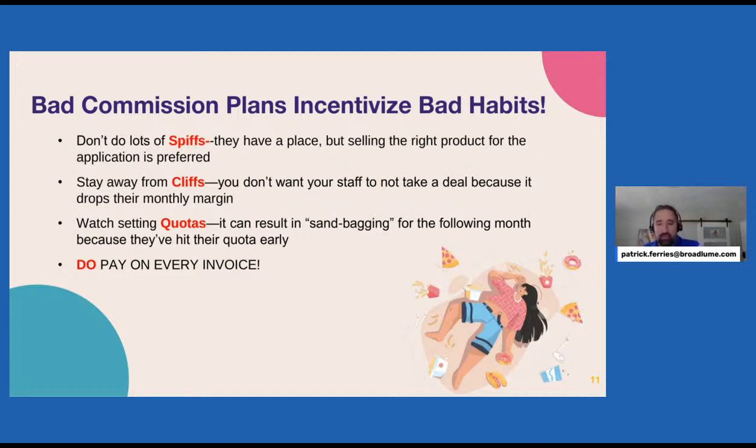Quotas work the same way. Maybe you give a bonus when a rep hits $100,000 in volume that month. If they've already hit that quota, they might sandbag and shuffle some sales to next month so they hit their tier again. When you think about CLFs and quotas, you don't want to create bad habits where the sales rep's interests aren't aligned with your company's. Paying on every invoice — calculating commission on every job independently — solves CLFs and quotas quite a bit.